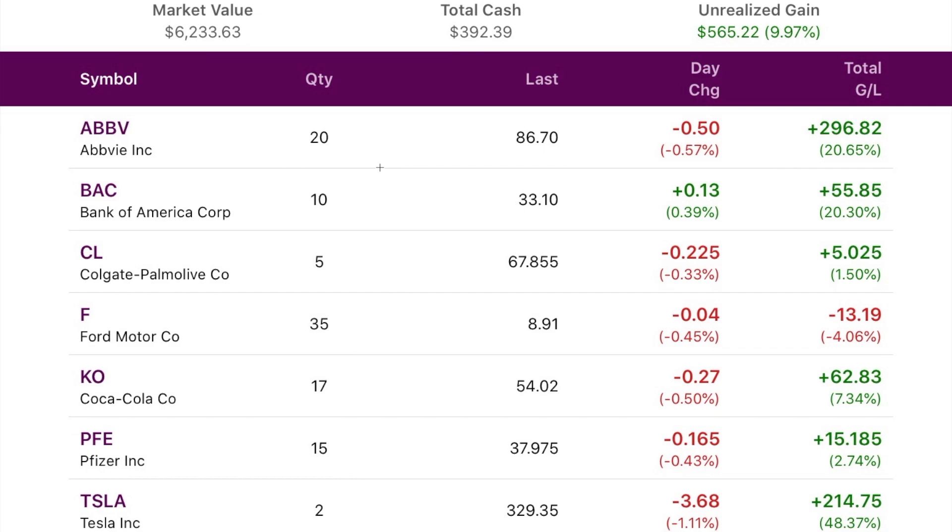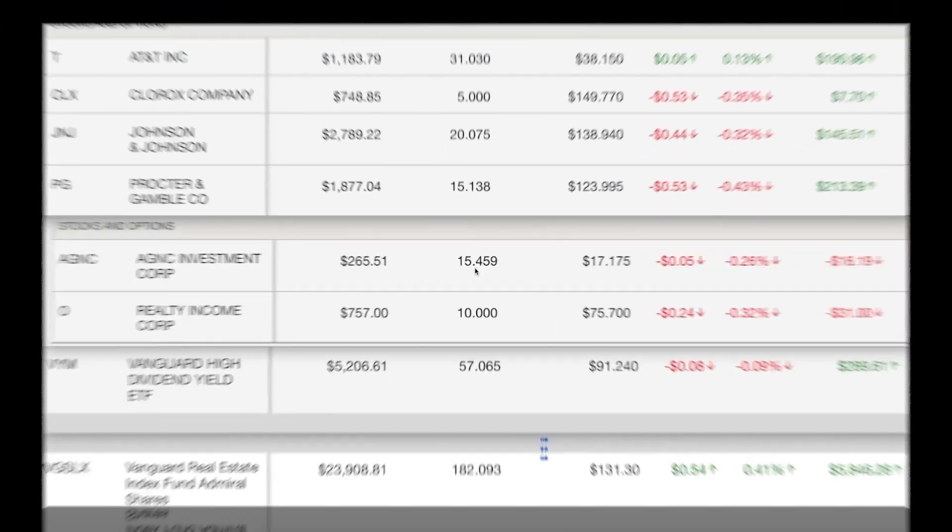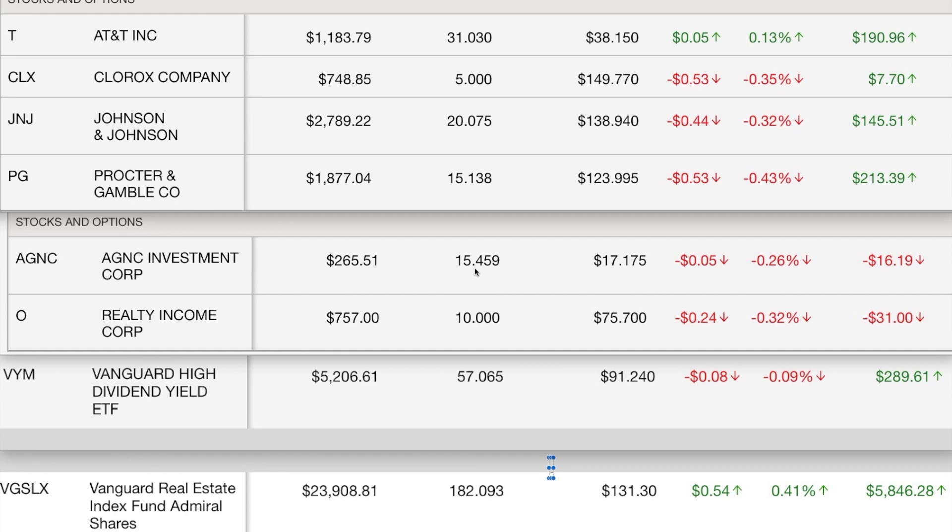Now we're looking at my Vanguard stocks, starting with my individual stocks. AT&T is up a little bit. Clorox, Johnson & Johnson, and Procter & Gamble are all down a little bit. But all four are still in the green overall.